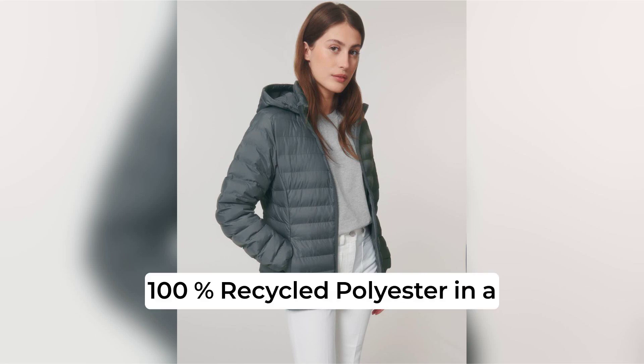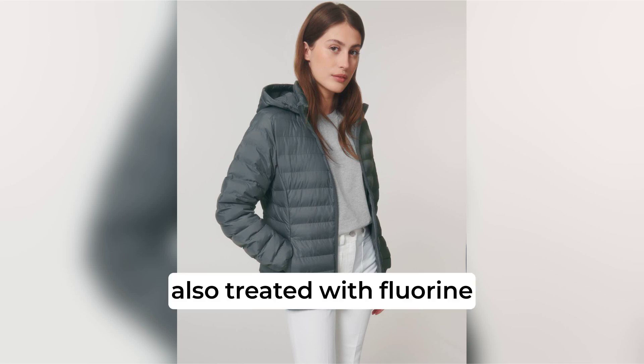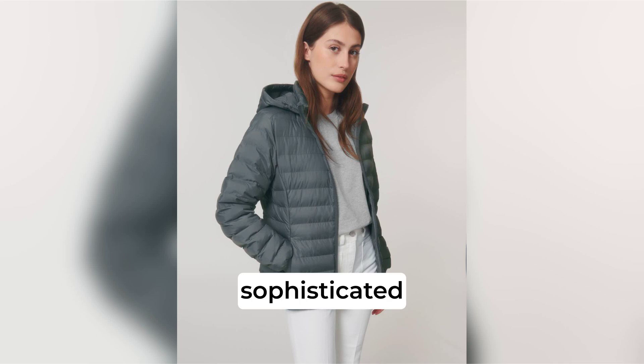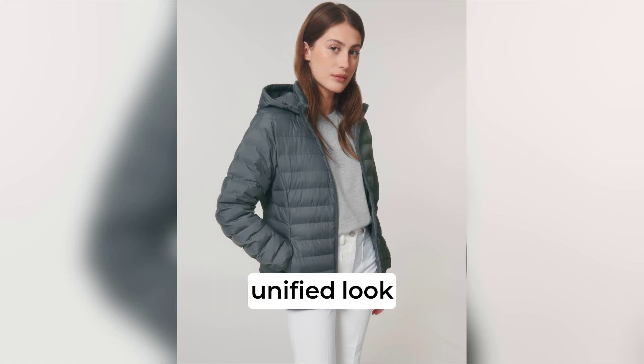Lining is 100% recycled polyester in a plain weave, also treated with fluorine-free DWR. Choose the Stellar Voyager for a sophisticated, eco-conscious jacket that not only stands alone but also pairs seamlessly with the Stanley Voyager for a unified look.